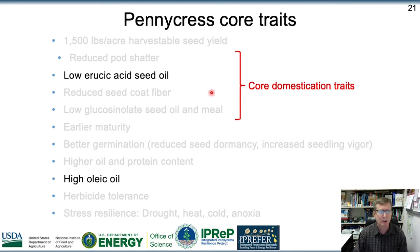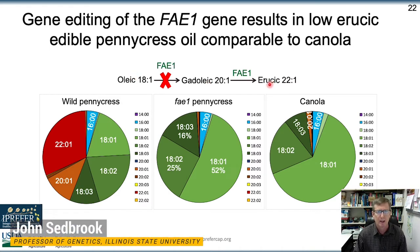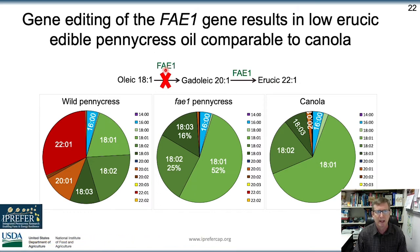We've used CRISPR to reduce the erucic acid content of pennycress seed oil and to increase the oleic acid content. Here's the fatty acid profile of wild pennycress seed oil — it has about 35% erucic acid, which has anti-nutritional properties. Targeting the single gene FAE1 (fatty acid elongase 1), we demonstrated abolishing these very long chain fatty acids to the point where we now have a fatty acid profile similar to canola — actually with more polyunsaturated fatty acids with the single mutation. We've also stacked in another mutation to increase oleic acid content, and we're working to increase this further with other genetic combinations.